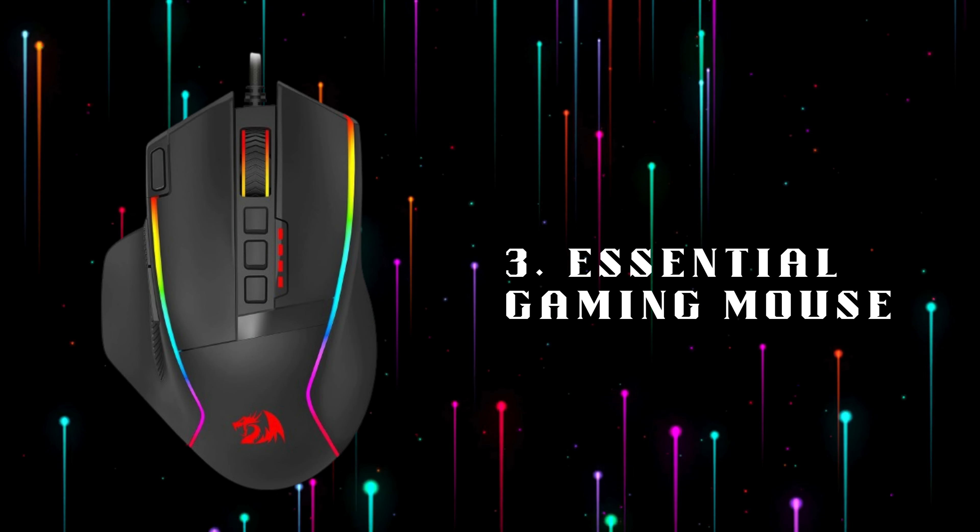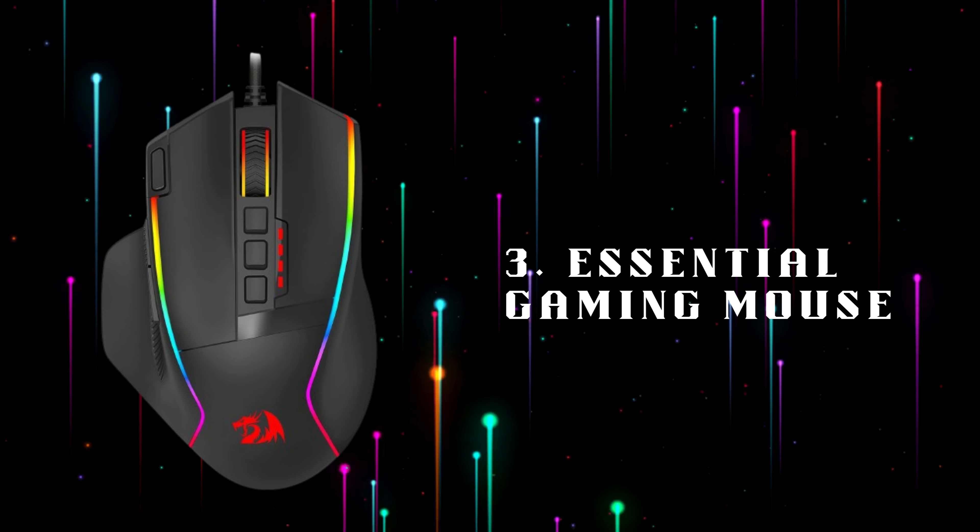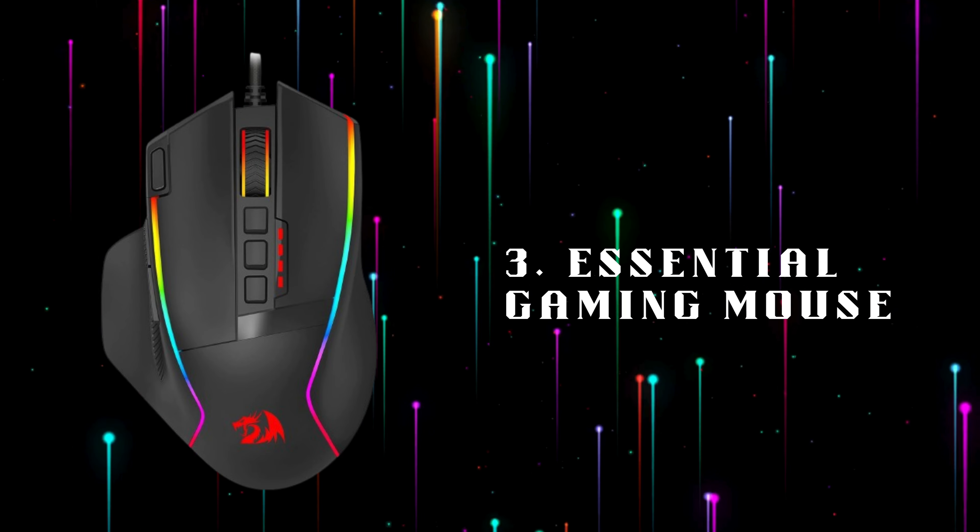Number 3: Essential Gaming Mouse, a precision gaming mouse with customizable buttons, adjustable DPI settings, and ergonomic design for long gaming sessions.